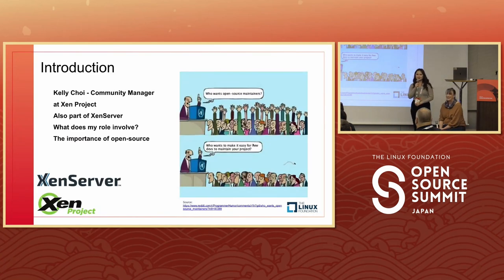Hi everyone, I'm Kelly, community manager at the Xen Project. I'm also part of XenServer, which specializes in server virtualization and is one of our advisory board members. As a community manager, I wear a lot of different hats — day to day that can involve anything from conflict resolution to event planning to making sure everything in the community runs smoothly, advocating for developers, and working closely with advisory board members to make sure their strategy gets presented in the project.